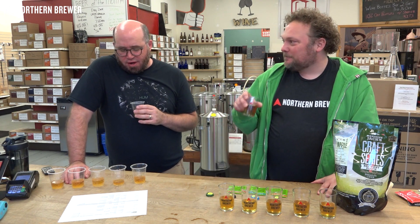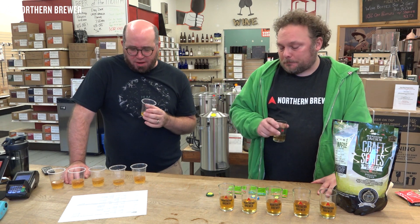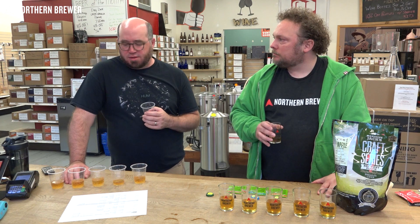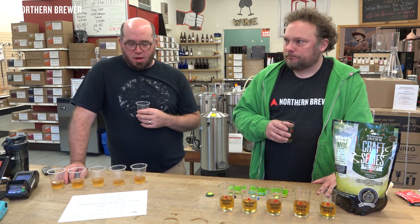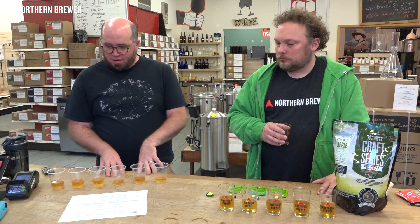Chip described US-05's lingering aftertaste as astringent — an acidic bite, which can sometimes be good in cider, but here it felt like it was only acid with a neutral, flat finish after. The other ciders are leaving more apple character behind even though they're all bone dry. US-05 was his personal bottom pick.